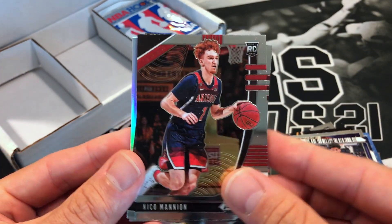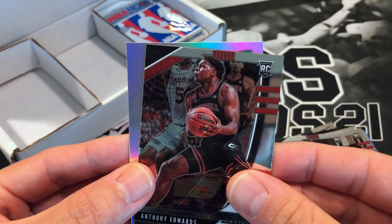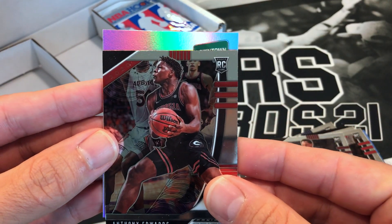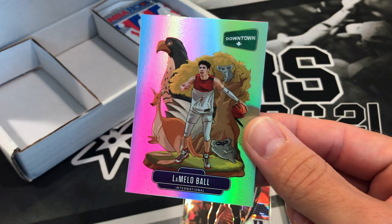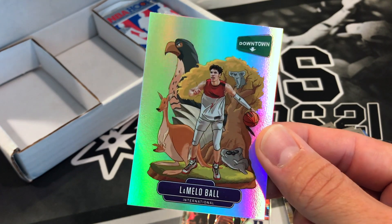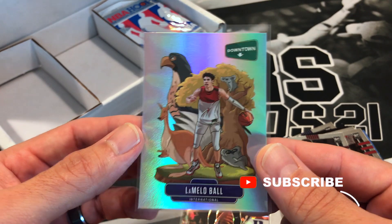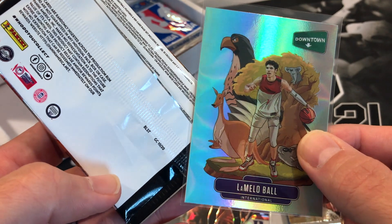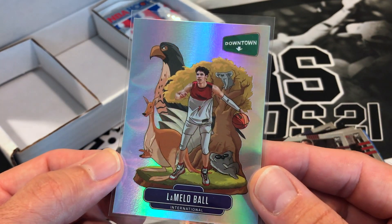All right, we're going to hold on to that. Nico Mannion — the heart got pumping a little bit. We got Robert Woodard. I don't know if this is upside down — it says 'International.' Holy cow, are you serious?! Holy cow — a LaMelo Ball Downtown out of a $61 box! That's insane. I didn't know who to expect when I saw 'International' there. But man, that was out of a blaster box retail pack. I've heard of people pulling these out of retail, but never thought I'd ever pull a Downtown out of one in the pack!